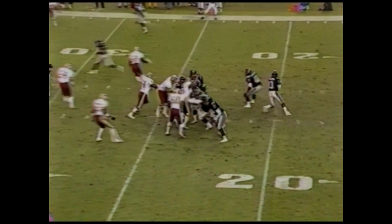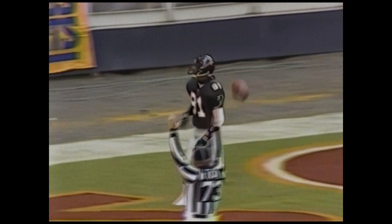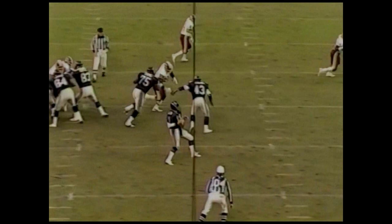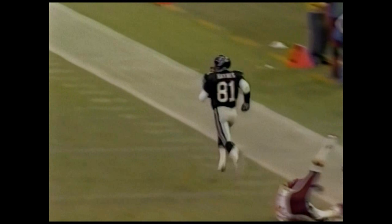From the 25, first and ten. Billy Joe Tolliver with time to pass, looking for Haynes — he's got him. Touchdown Atlanta — a 75-yard pass play, a quick strike from Billy Joe Tolliver to Michael Haynes. Billy Joe Tolliver did not have a bad first half — it's his receivers that let him down. But right here, Mayhew takes a chance at a dive, and it's all Haynes from there who just glides into the end zone.